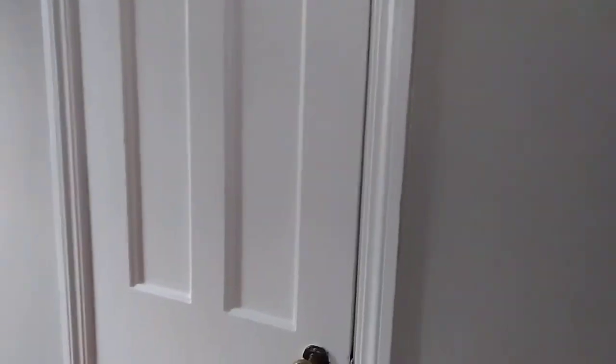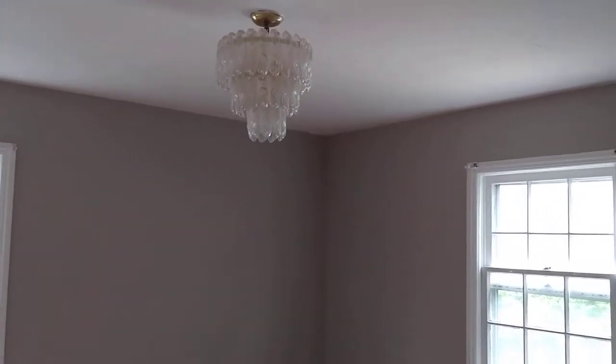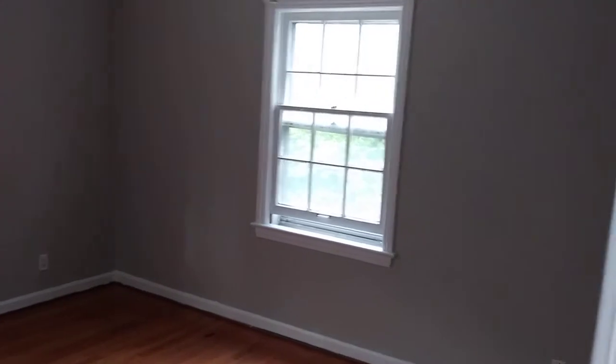Walk-in closet. And also a balcony right here off of the bedroom. As we head out to the right, here's another bedroom with hardwood flooring. Beautiful chandelier. A lot of sunlight coming in. Very spacious.